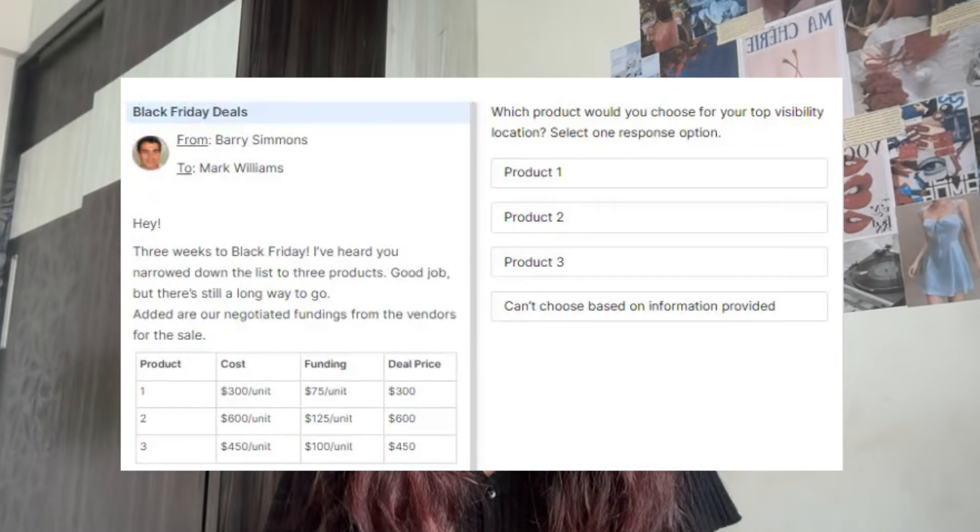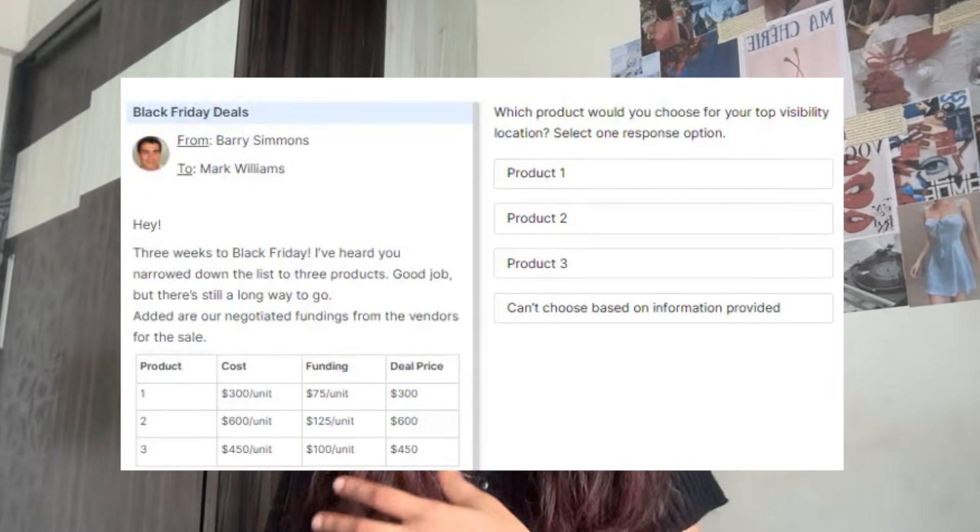I moved on to the second section which was the work style questions. Usually, you have to be in the place of an Amazon employee and there are situations wherein you need to use logic and data interpretation and then select a correct answer. It was not that difficult — you just needed basic aptitude and data reasoning knowledge. Post that, we also had a debugging question wherein we were provided a few set of logs and you needed to provide the reason for the error. You just needed good observation power and good analysing skills to find the correct answer.